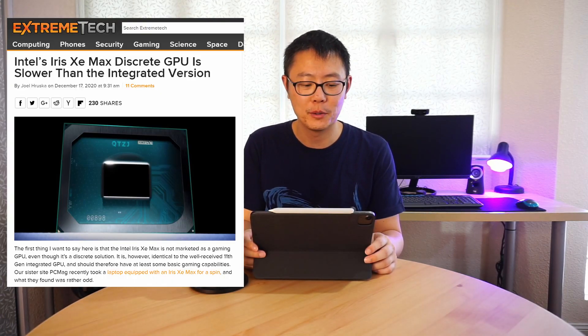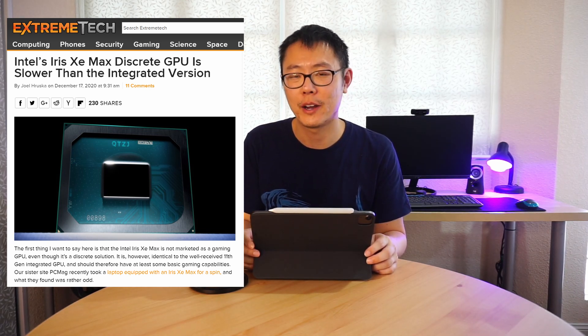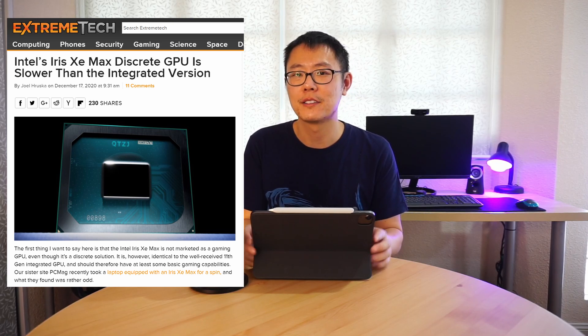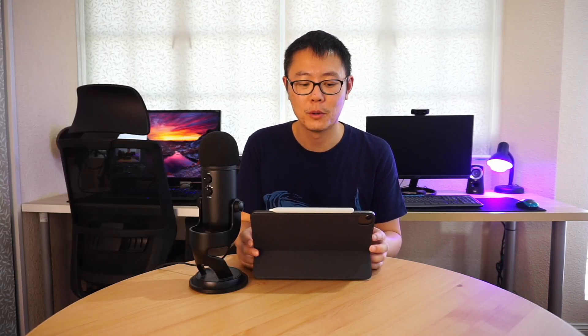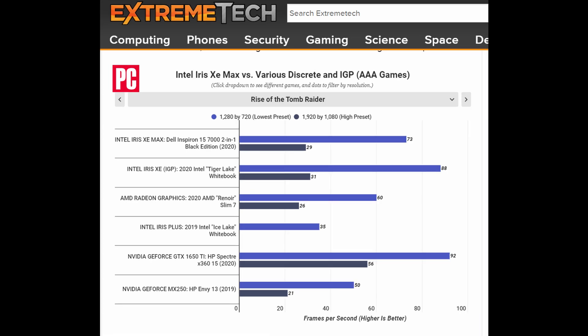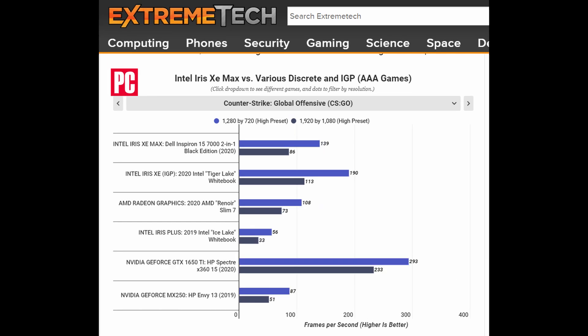According to an article from Xtreme Tech, Intel's Iris Xe Max discrete GPU is actually slower than the integrated version. This is possibly because it's now operating over a PCIe lane, meaning data has a longer distance to travel, whereas the integrated version is on the CPU itself. They tested this discrete GPU in four games — I'll leave the slides up so you can check the results — and the laptop and desktop variants perform relatively similarly, though the desktop variant is actually a little bit slower.